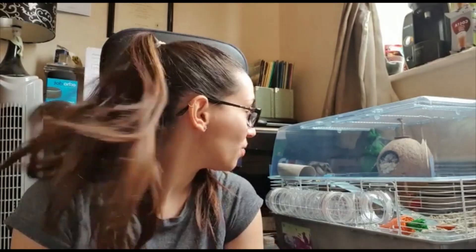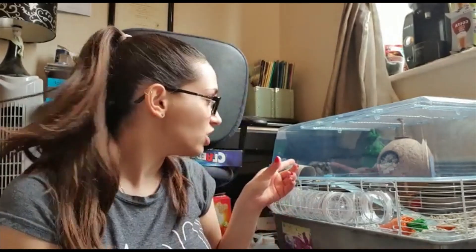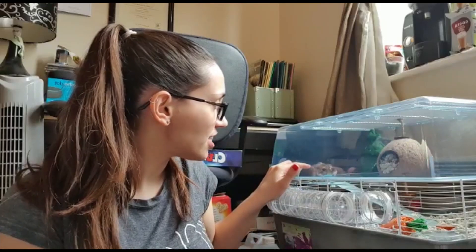Hi guys, it's Claire from Nursery and today I'm due to change out my hamster. I don't know if you can see him behind me, he's just having some food. He might come up to the plastic now.